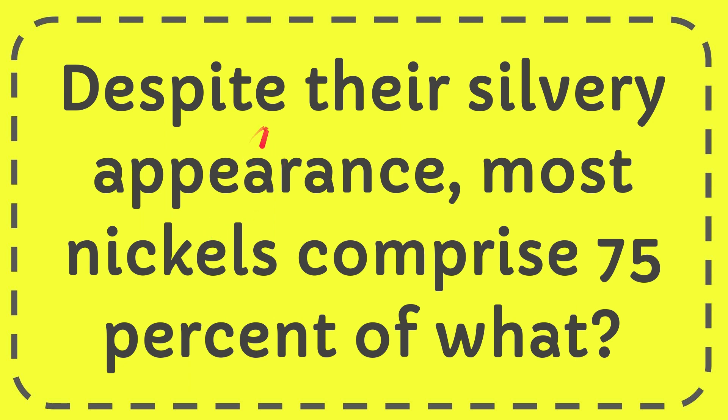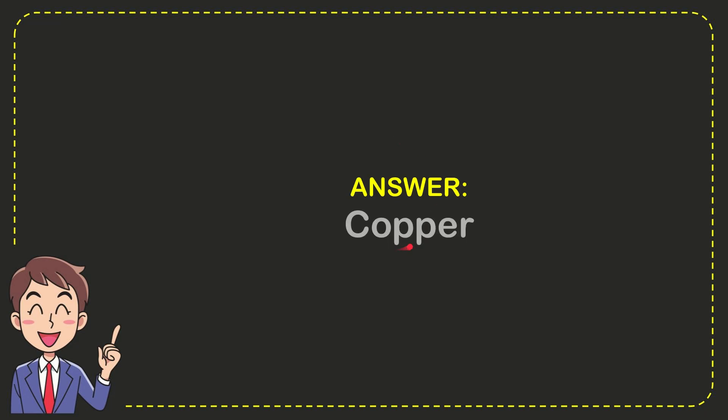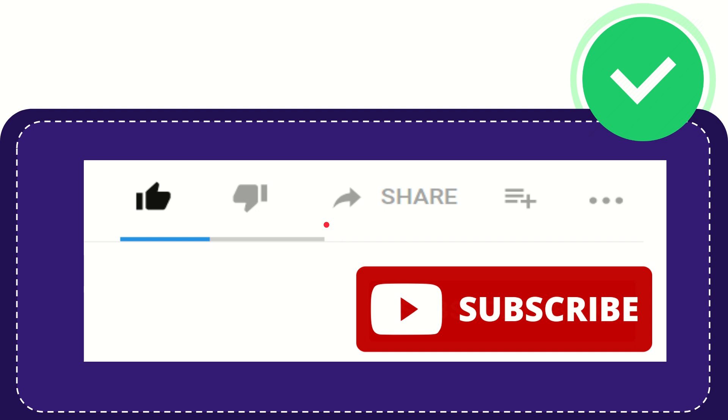Hello, what's going on everyone. In today's video I'm going to give you the answer for this question: despite their silvery appearance, most nickels comprise 75% of what? The correct answer for the question is copper.